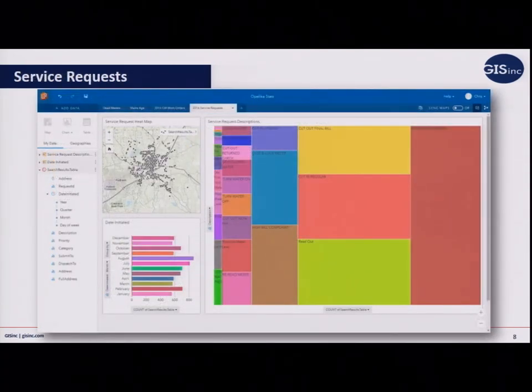They decided to dig into service requests from their work order system, looking at where they were spending a lot of their time. They found they spend a significant amount of time reconnecting service. Looking at locations and months, they identified some low-income communities where they were spending a lot of time disconnecting and reconnecting service. But looking at when the bill was due, many customers were paycheck to paycheck. By adjusting the billing period for them, those customers were able to make their payments, avoid late fees, and avoid shutoffs — offering a better quality of life by making one simple change to the due date.